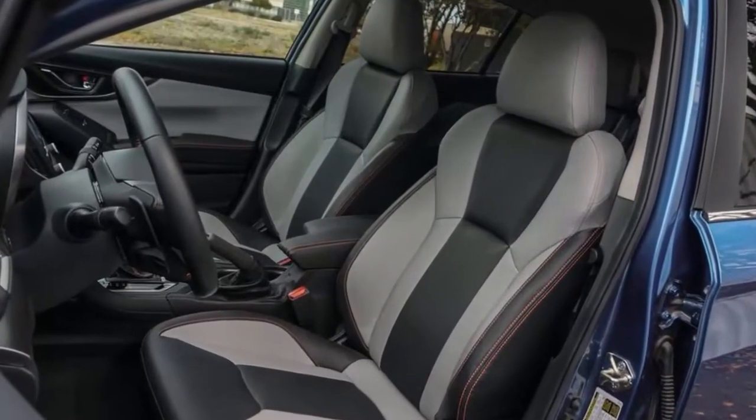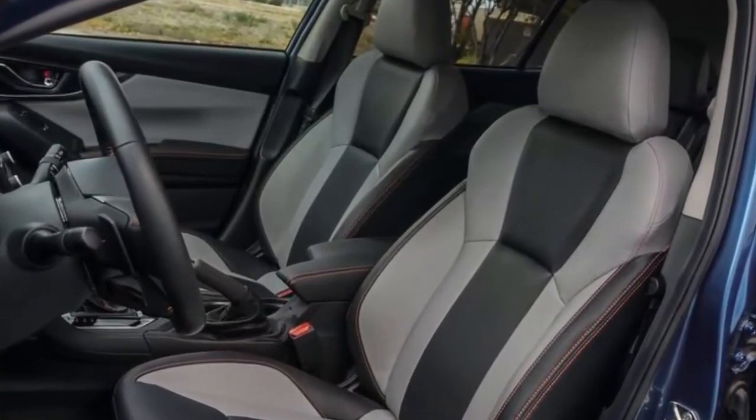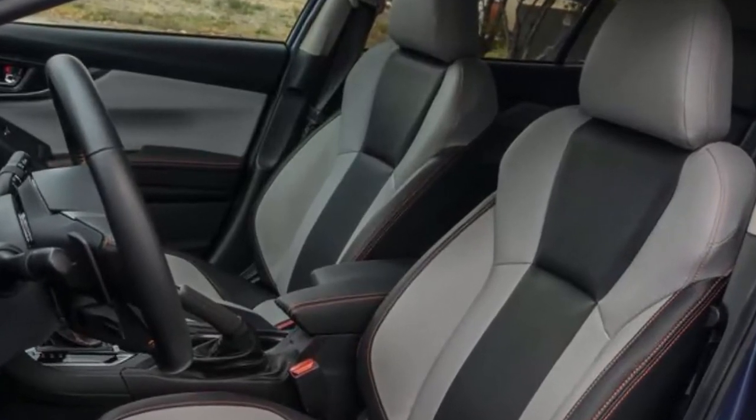Thankfully, Subaru understands this part of its demographic and is ready to pull the sheet off of its first ever plug-in hybrid and resurrect the Crosstrek hybrid nameplate.